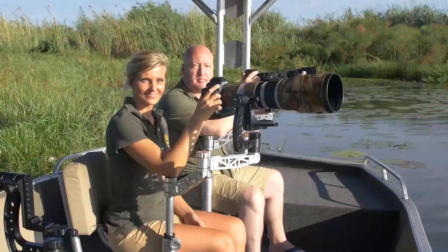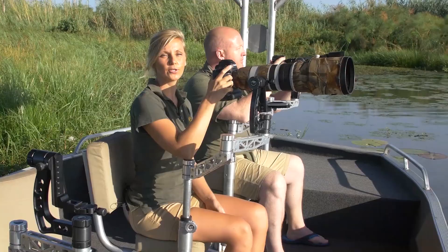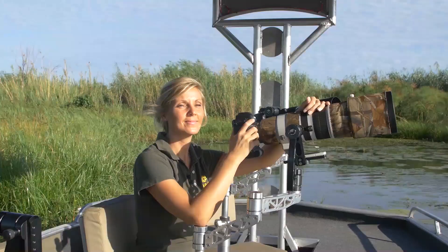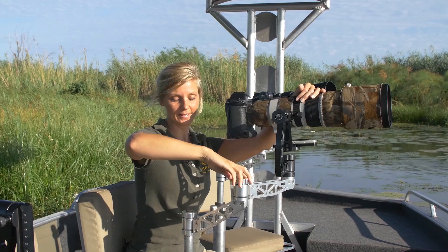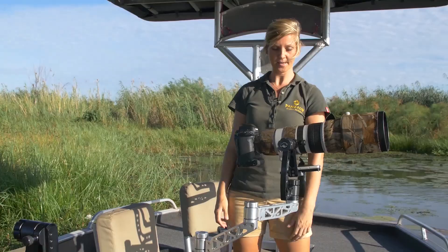I'm joined here by Tobi to demonstrate that even with two people sitting next to each other with big lenses, you can easily turn without hitting each other. In between stops, you also have the option to tighten the wheels so you can leave your camera in place without worrying about it — freeing up a hand to have a drink, move around, or stand up.